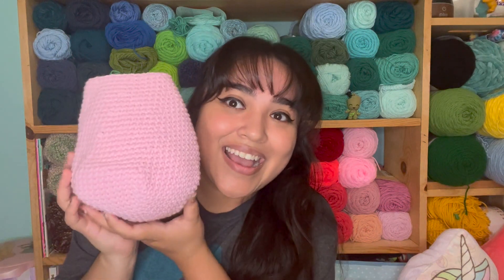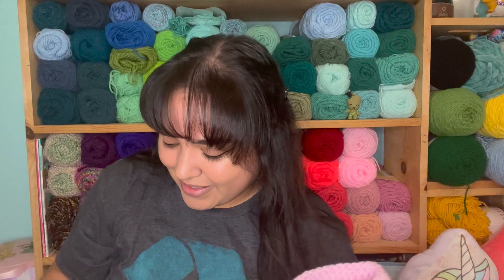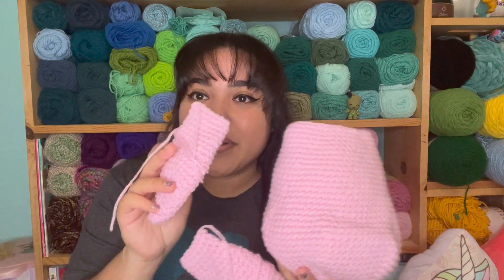So what I showed you guys yesterday was this penguin head. I am so, so excited because I think this is going to be adorable — I'm really hoping it is. What I did today was devote a few more hours, and I have the body. It's going to be like this — super cute. And I have the two wings.